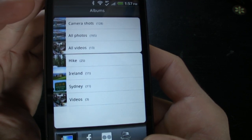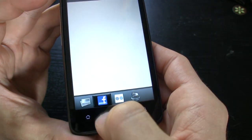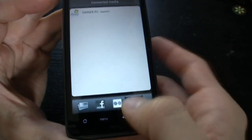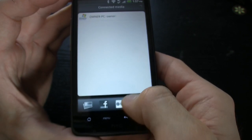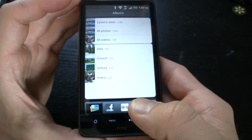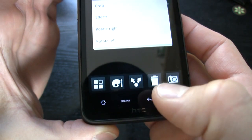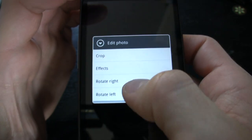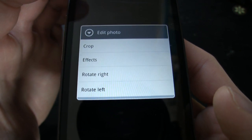Now let's take a gander at the gallery. As you can see, there are all of our albums, and we can also check on our Facebook and Flickr buddies as well as other connected media. We can stream wirelessly, and that's a really versatile thing to have. The cool thing is that we can share but we can also add effects — we can edit, crop, resize, and rotate right or left. That's something we haven't seen yet.